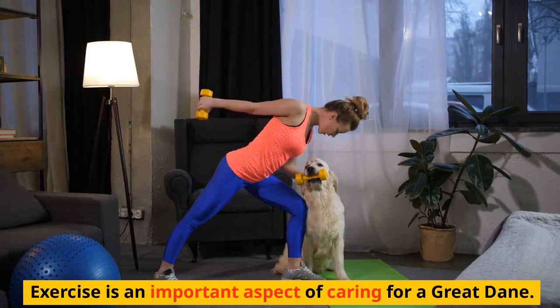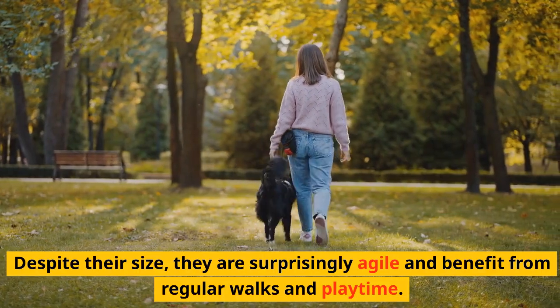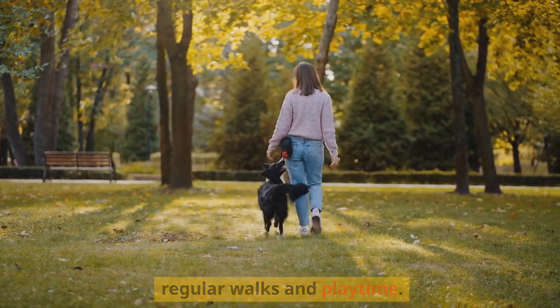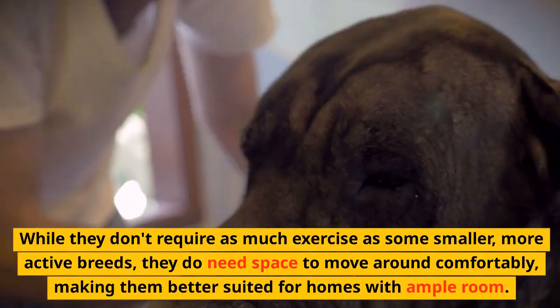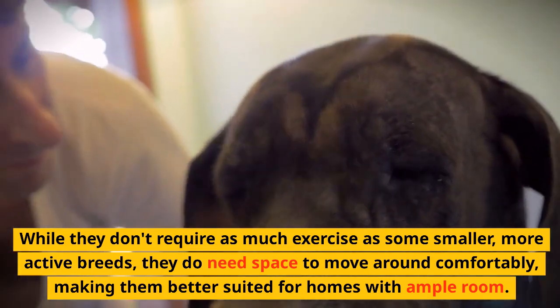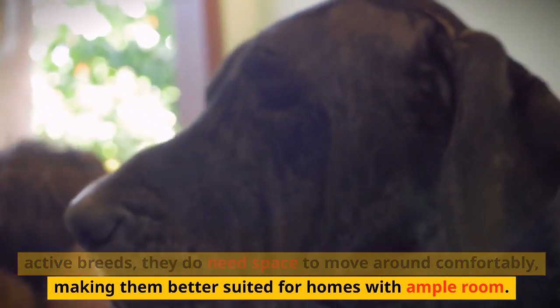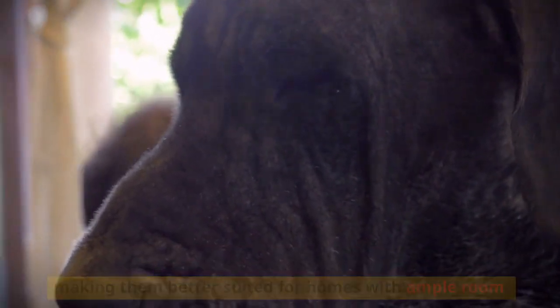Exercise is an important aspect of caring for a Great Dane. Despite their size, they are surprisingly agile and benefit from regular walks and playtime. While they don't require as much exercise as some smaller, more active breeds, they do need space to move around comfortably, making them better suited for homes with ample room.